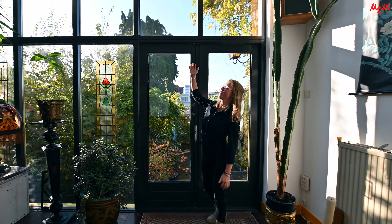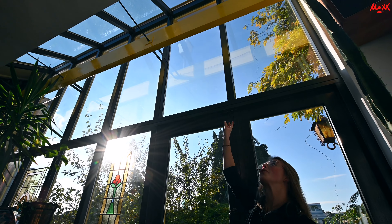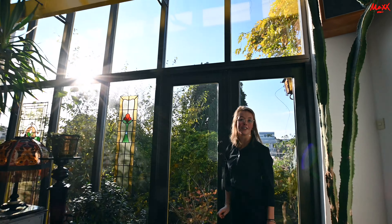Als je hier naar boven kijkt — ik hoop dat de camera het kan pakken — dan zie je dat hier ook nog voldoende licht binnenkomt. En daar is de dakterras nummer 2.